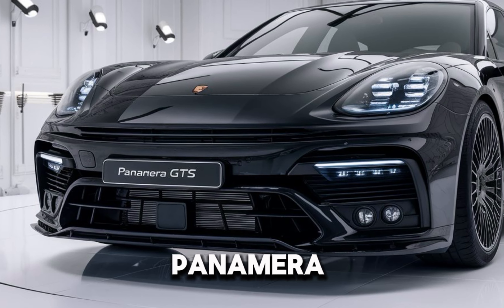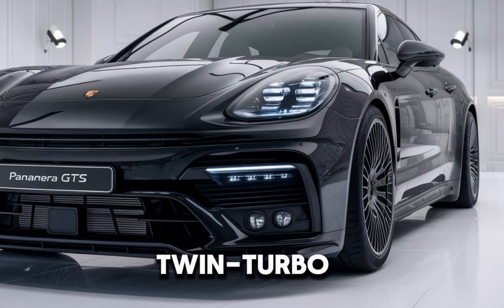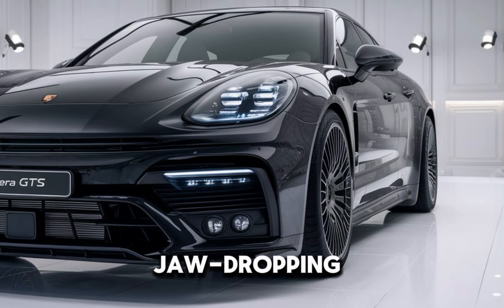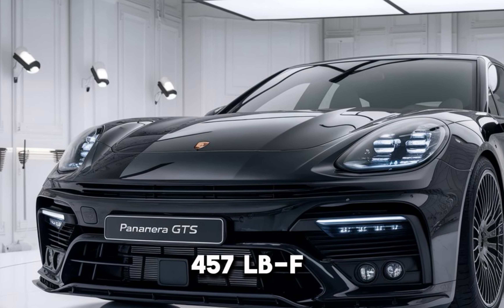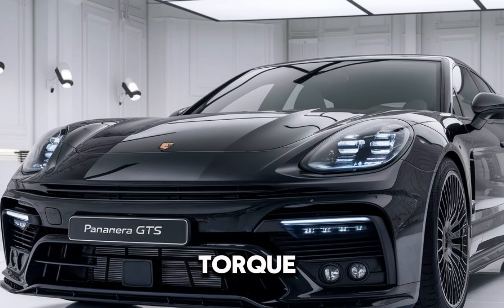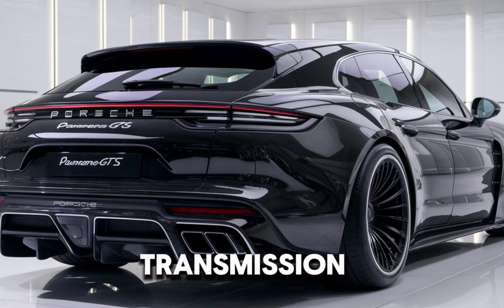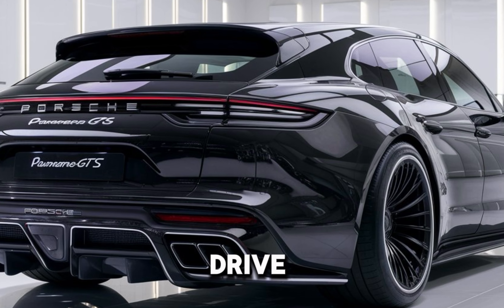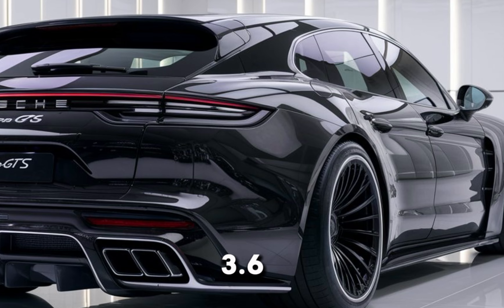Under the hood, the Panamera GTS is powered by a 4.0-liter twin-turbo V8, pushing out a jaw-dropping 473 horsepower and 457 pound-feet of torque. Paired with Porsche's 8-speed PDK transmission and all-wheel drive, it rockets from 0 to 60 in just 3.6 seconds.